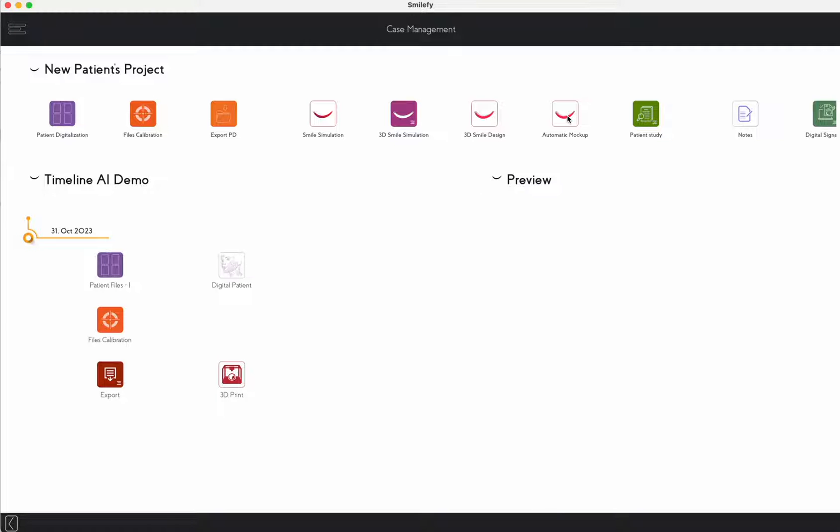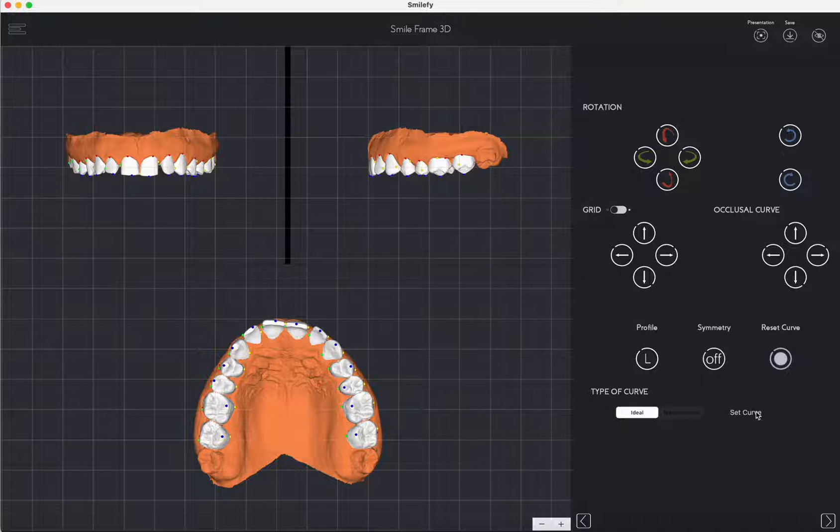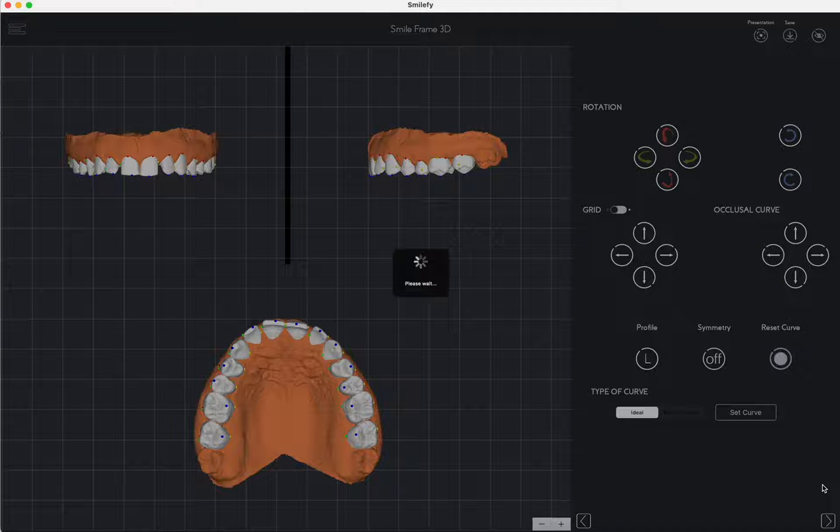SmileFi 4.0 represents a significant leap forward in the realm of smile design. By harnessing the capabilities of artificial intelligence, it introduces novel and distinctive workflows that revolutionize the process of automating and crafting smiles in unprecedented ways.